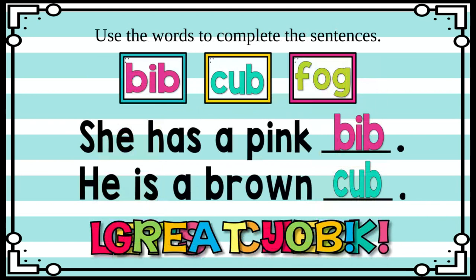Now we're going to use those same words in a sentence. Down here I see one of our heart words. It says, 'She has a pink...' — hmm, which of these words does she have? Does she have a pink bib? B, I, B — bib. Or a pink cub? C, U, B — cub. Or a pink fog? F, O, G — fog. You're right! The answer is bib. She has a pink bib.